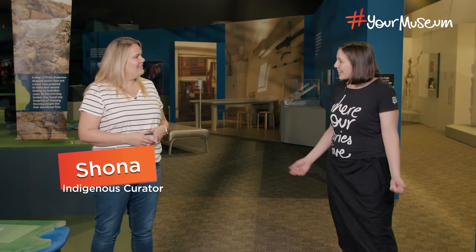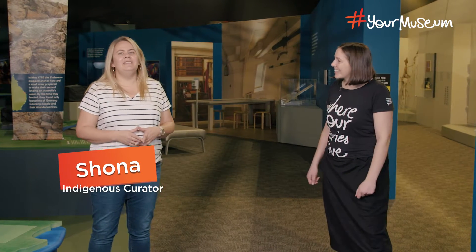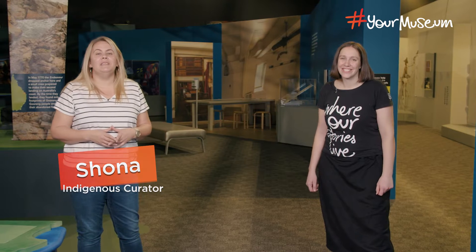Welcome back Shona. So we're here in the exhibition. That's right, this is the exhibition of the Endeavour voyage — the untold story of Cook and the first Australians. And so before we begin, would you like to do an acknowledgement of country? Absolutely. We would all like to acknowledge the traditional custodians of the lands that we meet on here today — the Ngunnawal people.